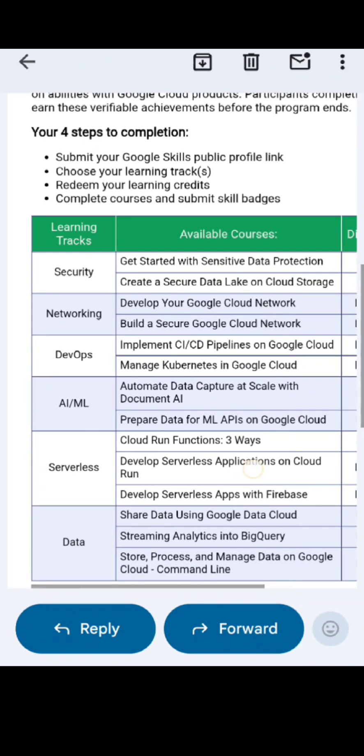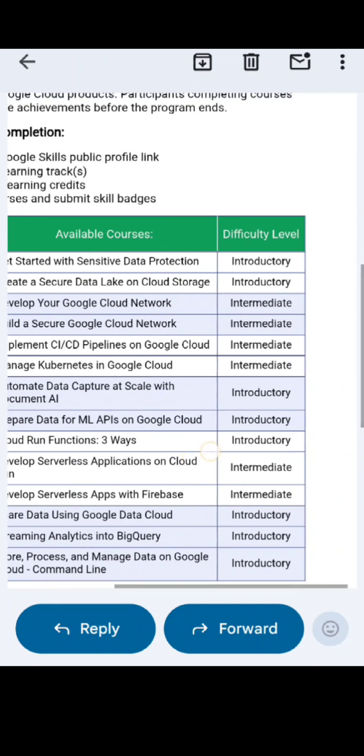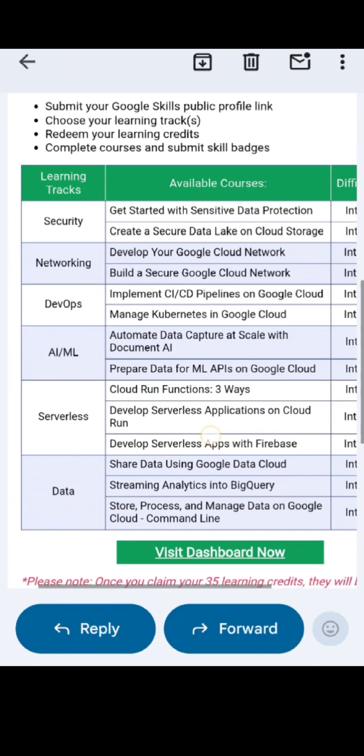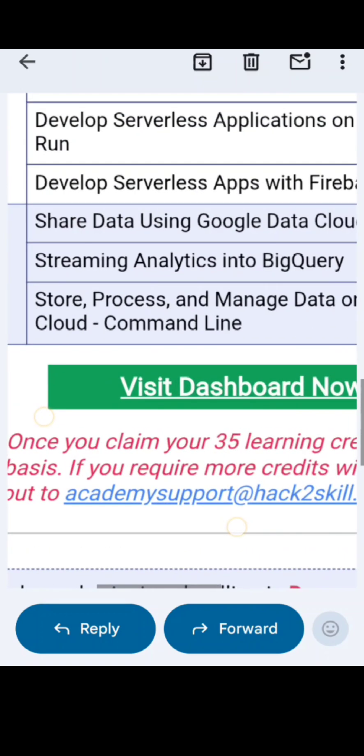Here are the learning tracks, the available courses, and the difficulty levels. You can choose any course and complete it. From here you can view the dashboard.